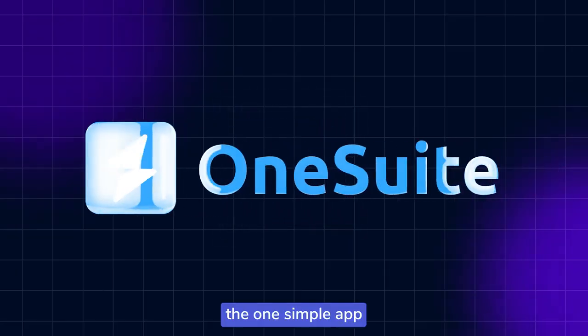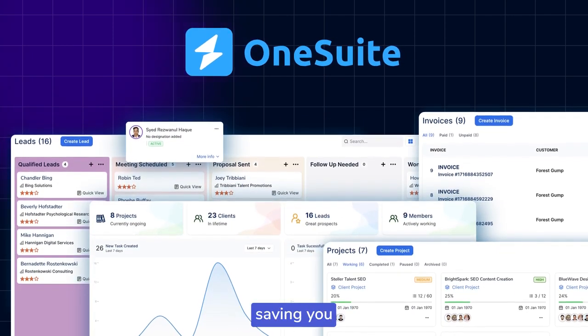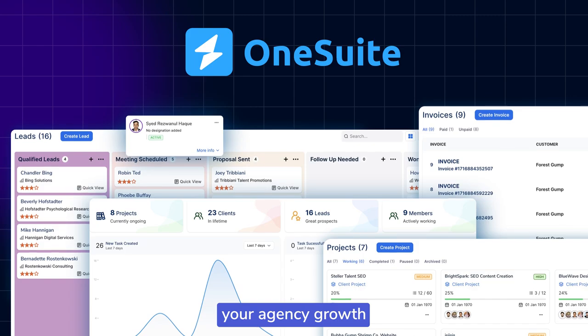We believed that there had to be a better way. So we created OneSuite — the one simple app designed to streamline your workflow, saving you time, money, and ensuring your agency's growth.